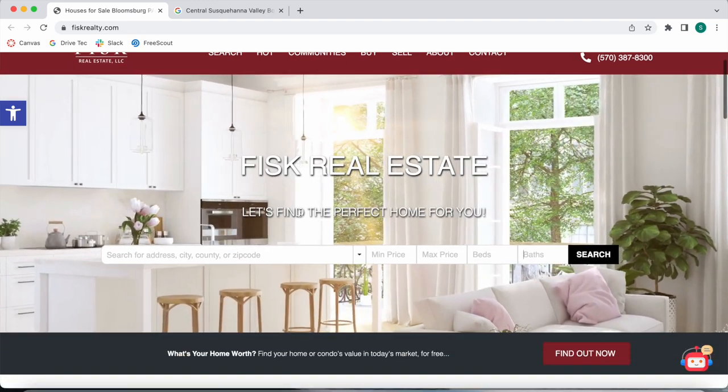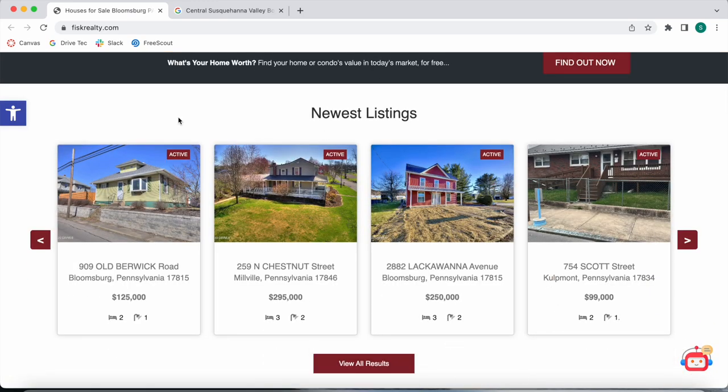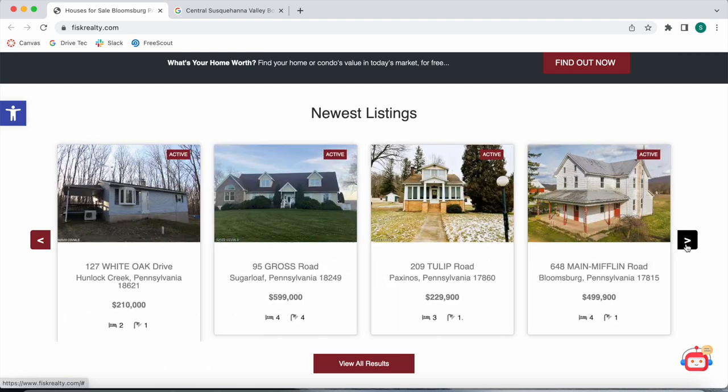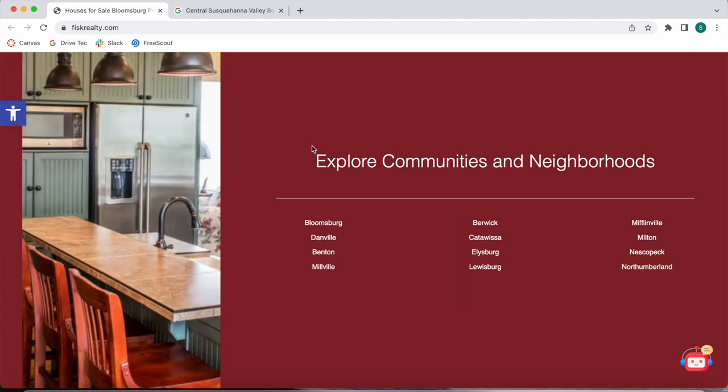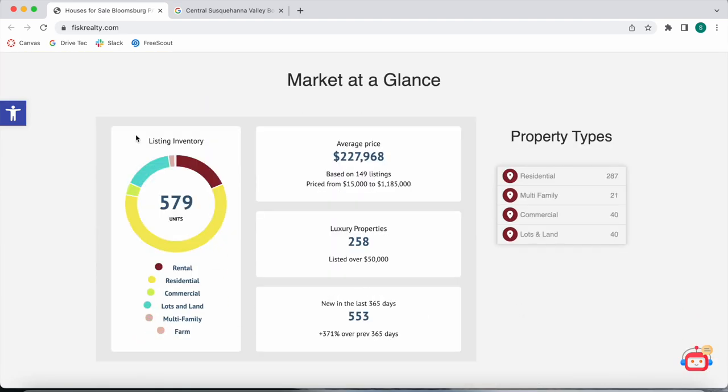As we keep scrolling down, we see they have a carousel widget showing their newest listings. They're using our Widget Themes app to show these properties in this format. Over here they have a section called Explore Communities and Neighborhoods, where they have different neighborhoods within Pennsylvania, and you can click on any of these to see properties specific to that place.